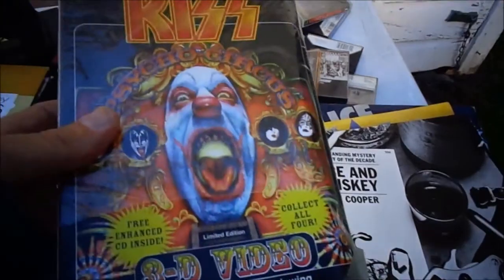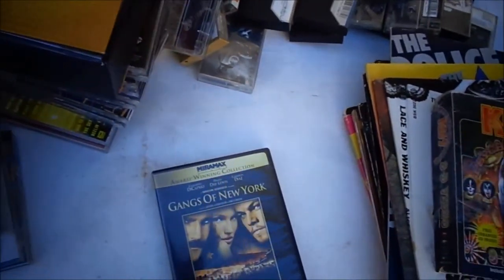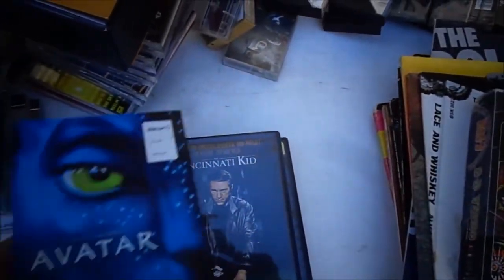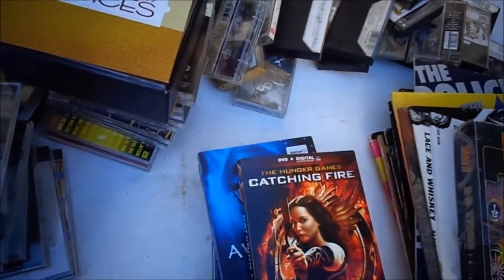I got a Kiss 3D video — includes 3D glasses for viewing — for a friend of mine. Then I got some DVDs: Gangs of New York, Cincinnati Kid starring Steve McQueen, Avatar, and Catching Fire Hunger Games.